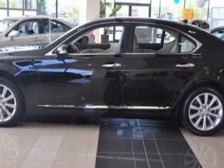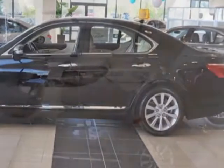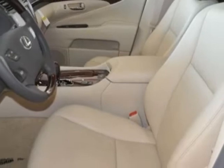Additional options for this vehicle include power passenger seat, navigation system, sunroof, passenger airbag and heated mirrors.